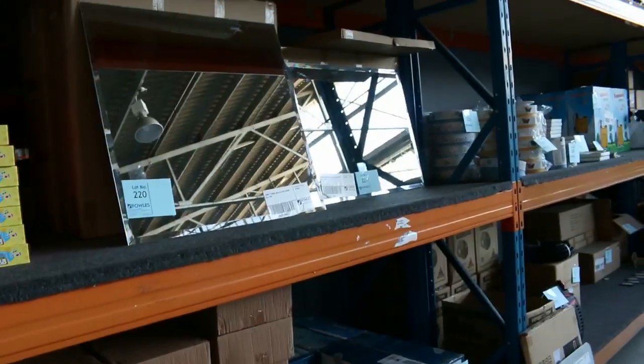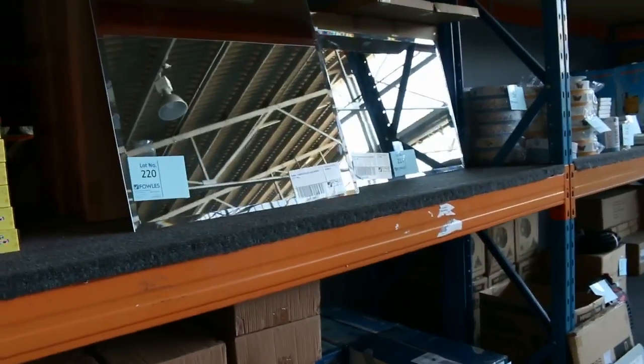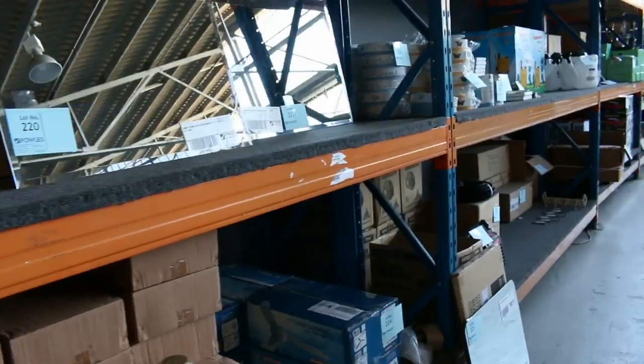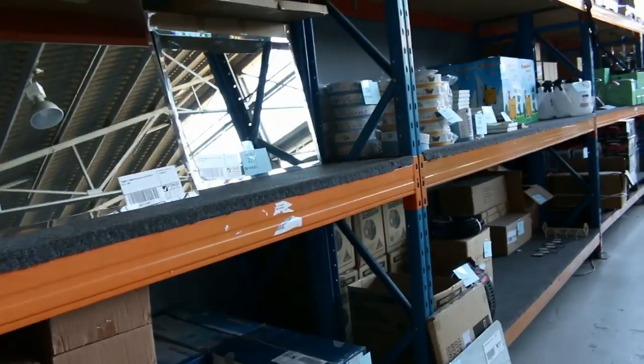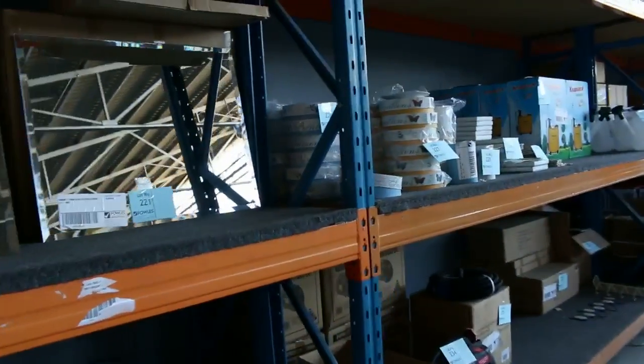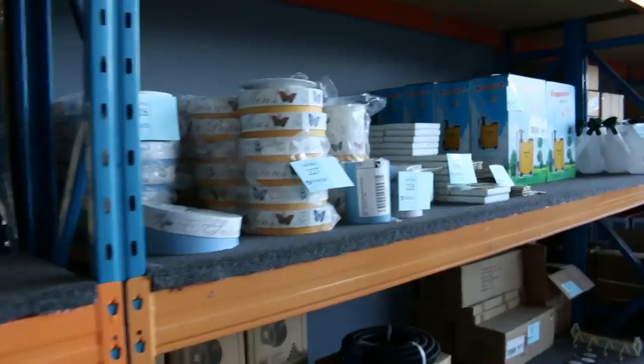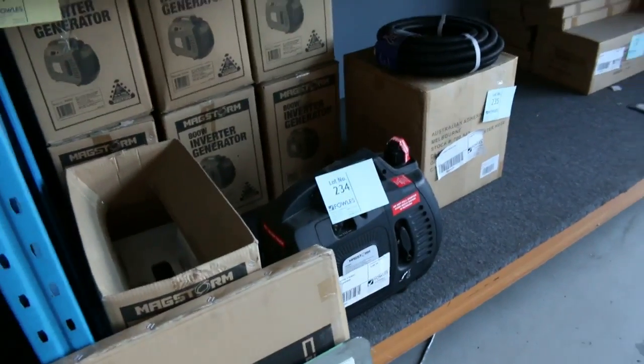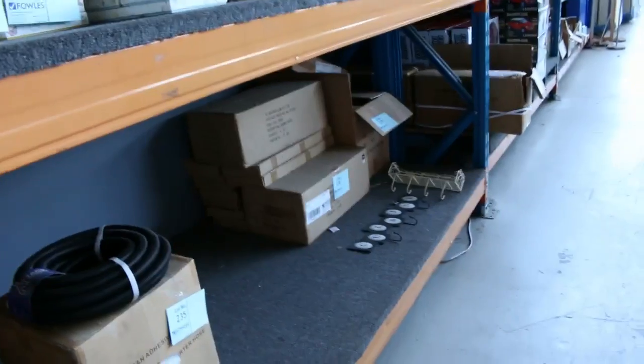Speaking of bargains, have a look at these mirrors — they've been going really well, generally around the high $20s to early $30s. You know what they're worth in shops — around $60 to $80. Some more homewares: miscellaneous plates and bowls, all gift boxed and ready to go. Down the bottom there are 800-watt four-stroke generators, looking at around the $230 mark.